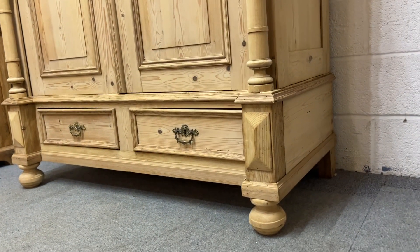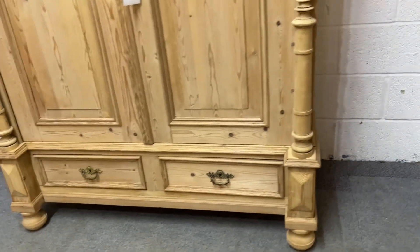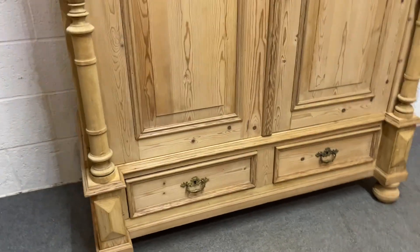At the front there are bun feet and then blocks at the back. You can also see it has two drawers at the bottom.